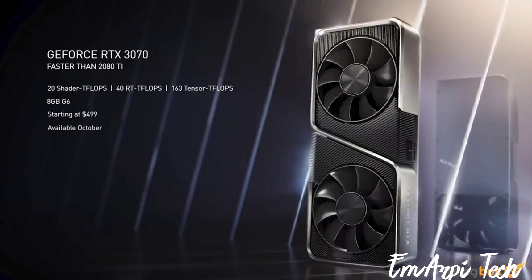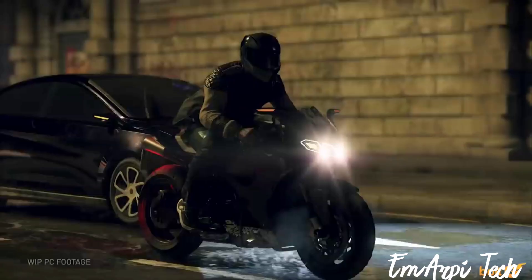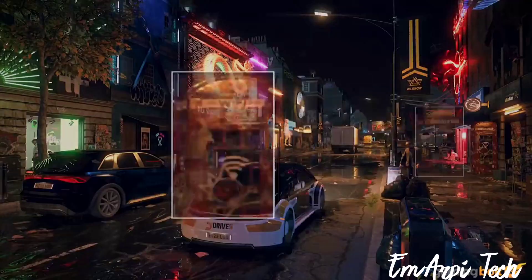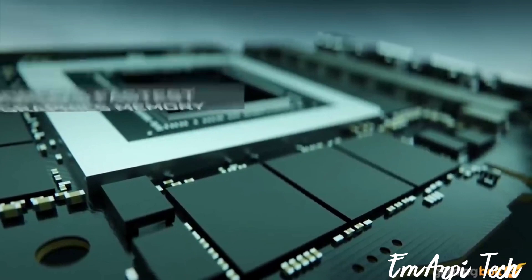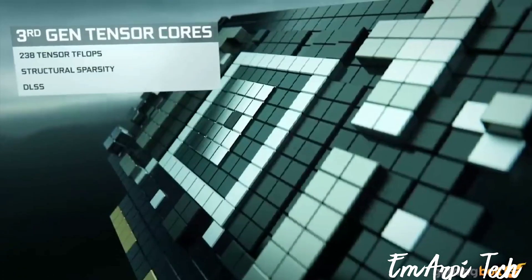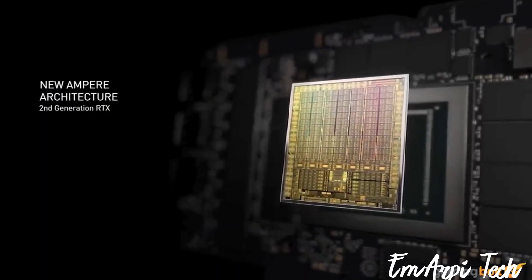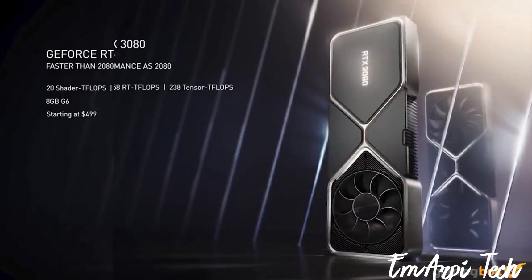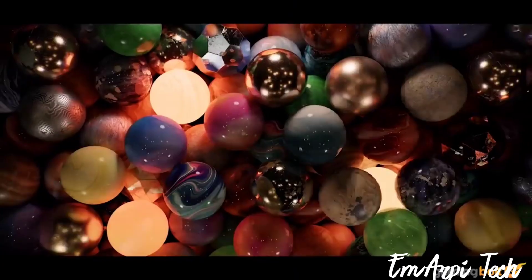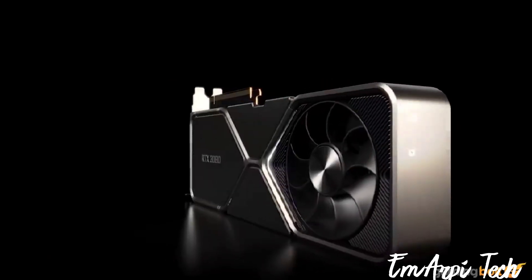GeForce RTX 3070 and the full Ampere lineup are all faster than the current frame rate king, the GeForce RTX 2080 Ti, opening the door to 4K 60 gaming in today's titles and a host of next-generation games in the months and years to come. All three of these cards are also more powerful than either console from Sony or Microsoft, which fundamentally changes the equation for many people considering making the jump to console. Let's take a look at the top 15 things you need to know about Nvidia's new Ampere lineup before you buy.